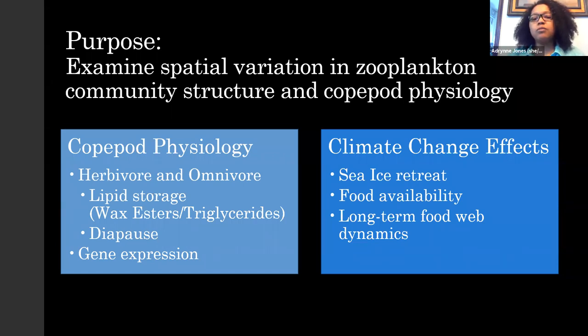The two species of copepods in this research store lipids differently. Acutus stores its lipids in wax esters, while propinquus stores its lipids in triglycerides. Acutus is more of an herbivore and goes through a dormant stage called diapause, where it lowers its activity when food availability is low or temperatures are cold. Propinquus can go through diapause but doesn't always, and has a more opportunistic omnivore feeding habit.